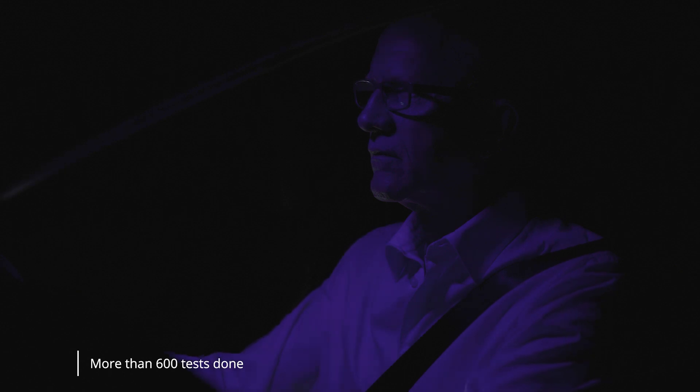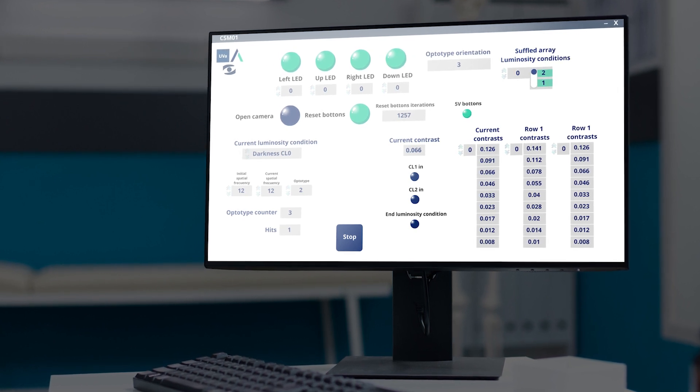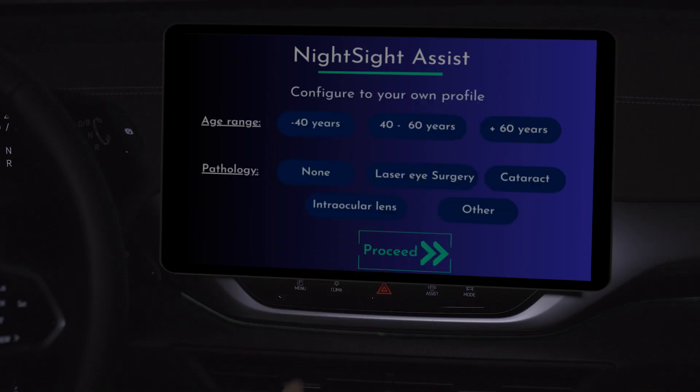More than 600 tests done. Up to 77% of user's vision improvement. We transferred the promising results into a tangible system by integrating the lighting solution into the sun visor. Night Sight Assist adds functionality to the sun visor when it's folded. It improves the comfort and well-being of the drivers, enhancing the perceived visual quality while driving during night-time.